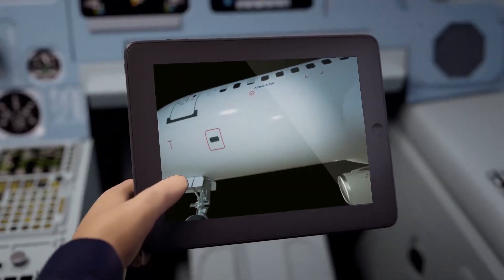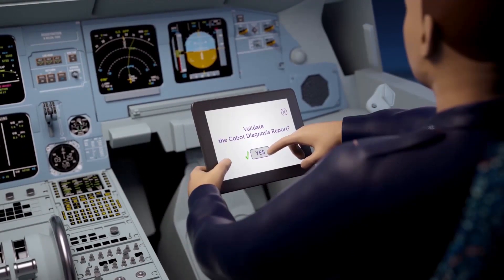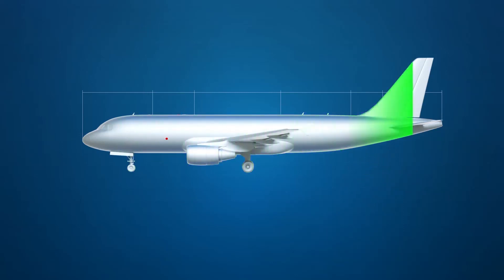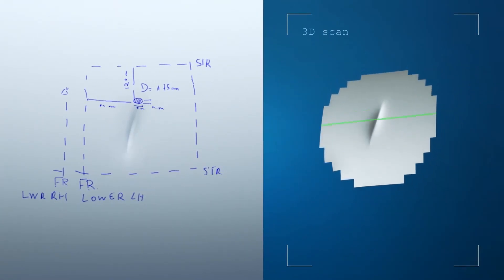What AirCobot sees, the co-pilot sees, from the comfort of his cockpit, where he can decide on the relevance of the automatic diagnosis. Equipped with state-of-the-art optical scanners, AirCobot documents scratches, dents and other damages on the fuselage with high precision.